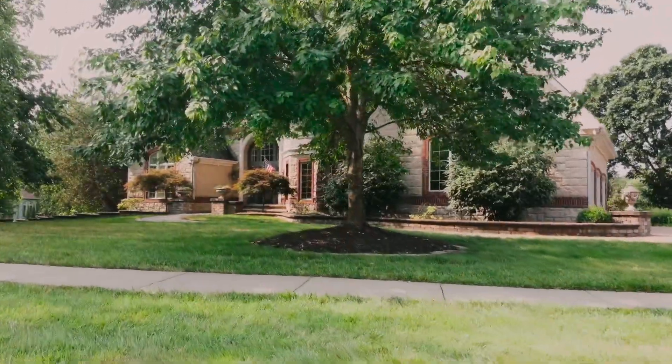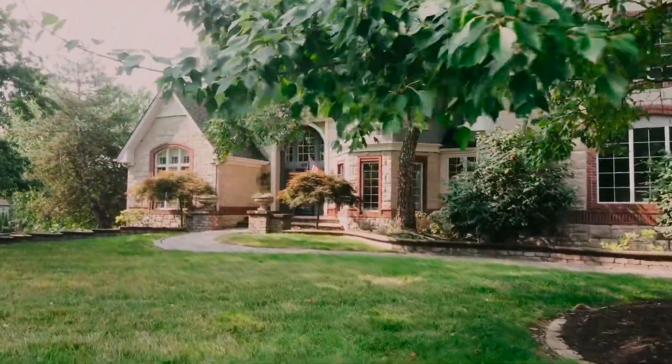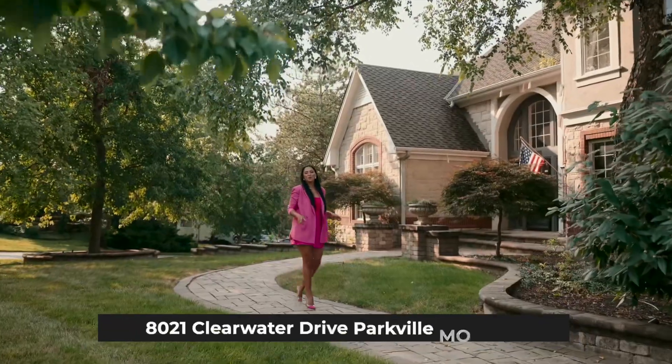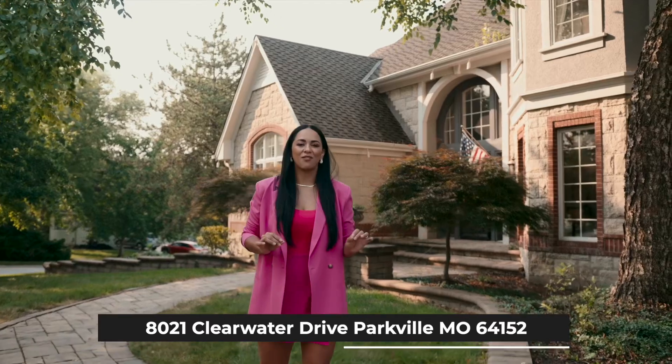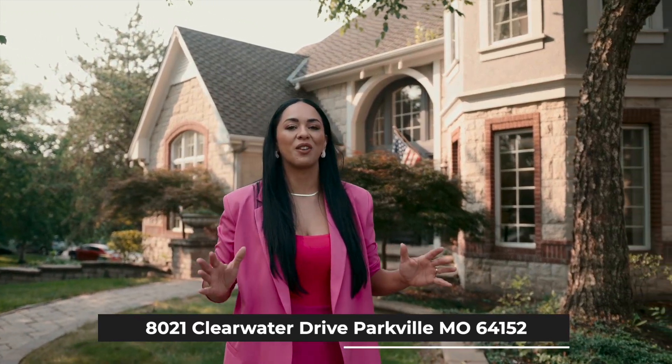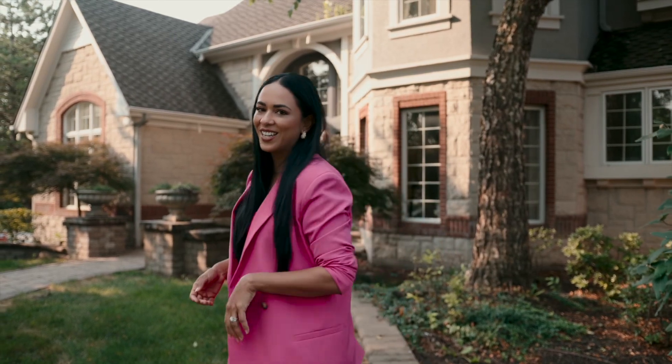Discover the epitome of luxurious living with this exceptional home nestled on a coveted corner in Parkville. This beautiful home features six bedrooms, seven and a half bathrooms, over 3,200 square feet. Every bedroom has its own bathroom. There is a mother-in-law's suite in the basement, a large living area, an office, so much storage, and so many special features. Let's go see.